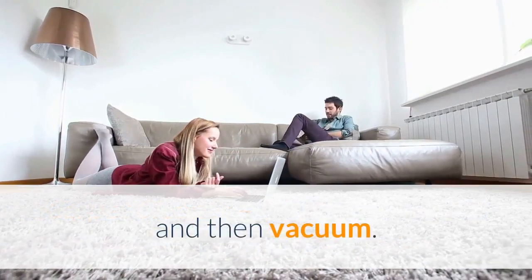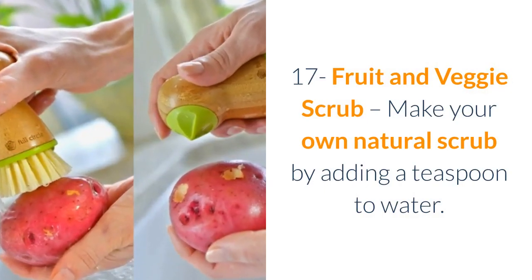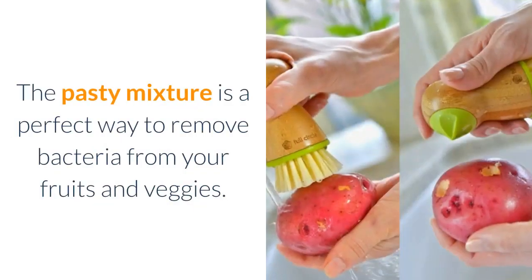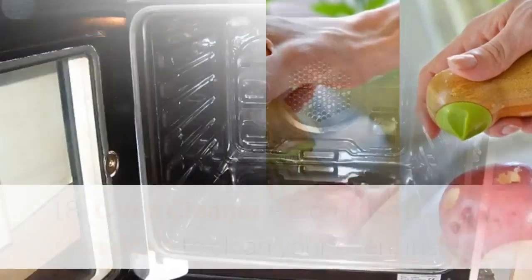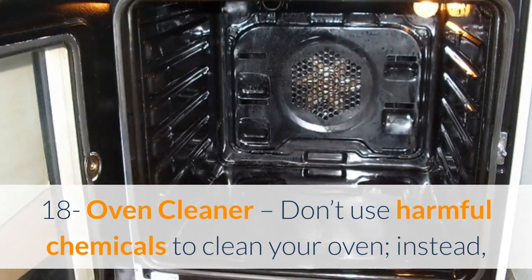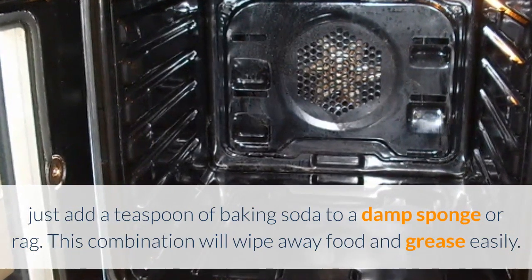Sixteen: carpet cleaner — sprinkle your carpet with baking soda, let it sit for 15 to 20 minutes, and then vacuum. Seventeen: fruit and veggie scrub — make your own natural scrub by adding a teaspoon of baking soda to water. This paste is a perfect way to remove bacteria from your fruits and veggies. Eighteen: oven cleaner — don't use harmful chemicals to clean your oven; instead, add a teaspoon of baking soda to a damp sponge or rag.